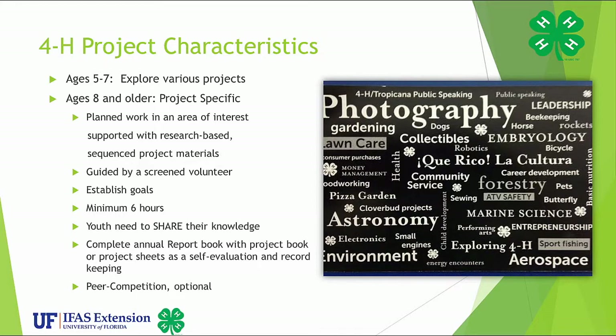A 4-H project is an opportunity for a member to gain knowledge and skills in a certain area of interest. It includes a planned sequence of activities that are age-appropriate and research-based. Members set goals annually of what they want to learn and accomplish. A project is the whole experience, not just exhibiting at the fair or the record book. It requires planned work in an area of interest supported with research-based sequence project materials that are 4-H approved curriculum, guided by a screened volunteer. It includes established goals, a minimum of six hours of work in the project, sharing knowledge, completing an annual report book with project book or project sheets as a self-evaluation and record keeping, and peer competition which is optional.